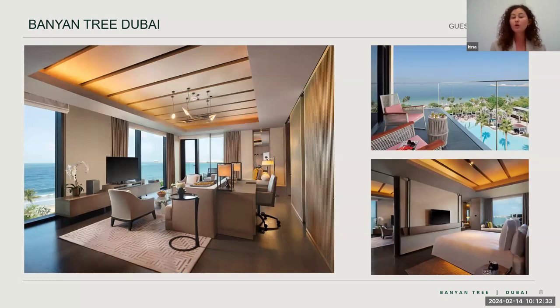The next category is the Harmony Ocean View Master Suite. This room type can accommodate two adults and two kids, allows an extra bed, and the second child can sleep in a baby cot or on the sofa in the living room. Suites are 100 square meters, all with separate bedrooms and separate living rooms, and all suites face the sea — so you always have a direct sea view.